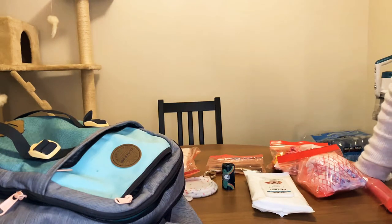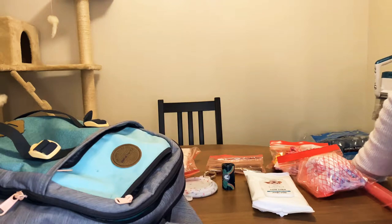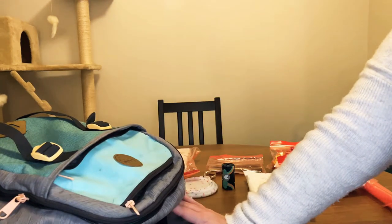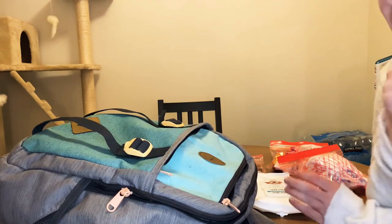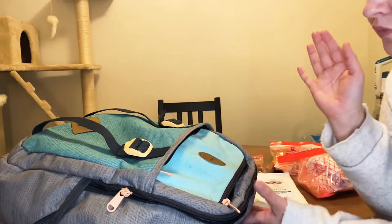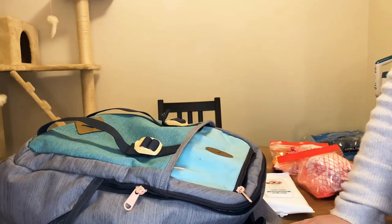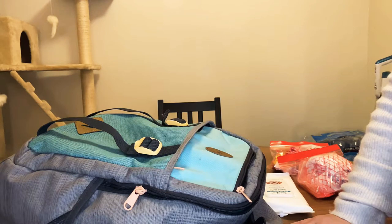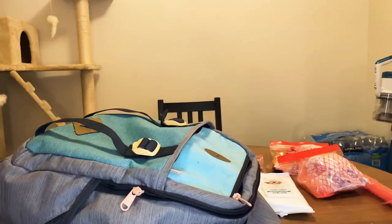This weekend I'm going to get my toy poodle service dog prospect puppy, and I thought I'd show you the bag I'll be bringing to go get her. She's in Arkansas and I'm in Washington, so I'm flying to get her. All I'm bringing is this bag — no other carry-on or check bag. I'm flying out Saturday and coming back Sunday, so I'm just going to bring my backpack.